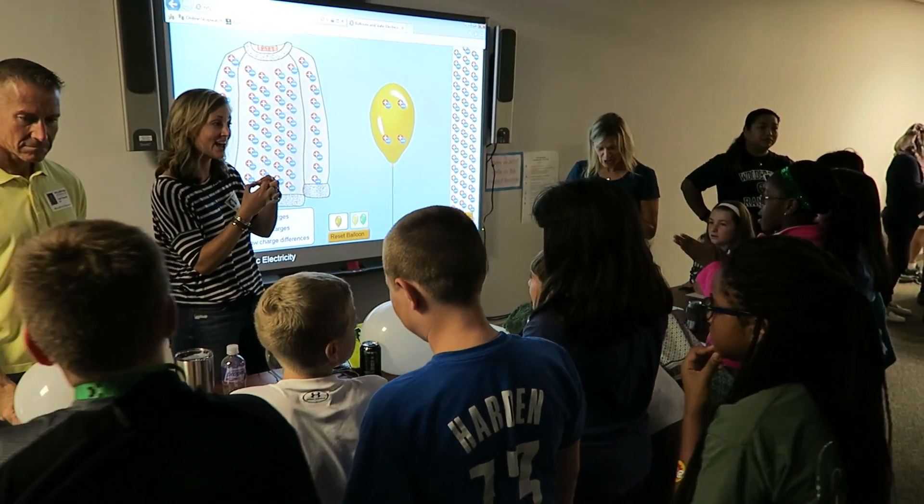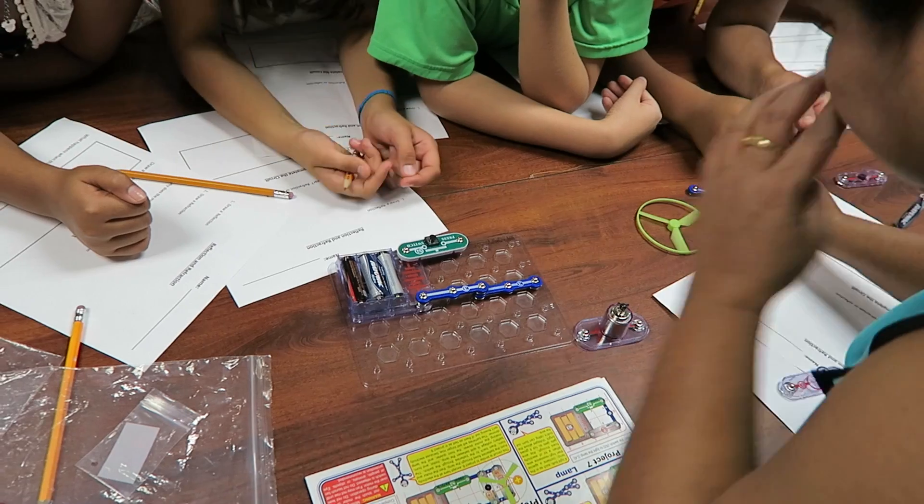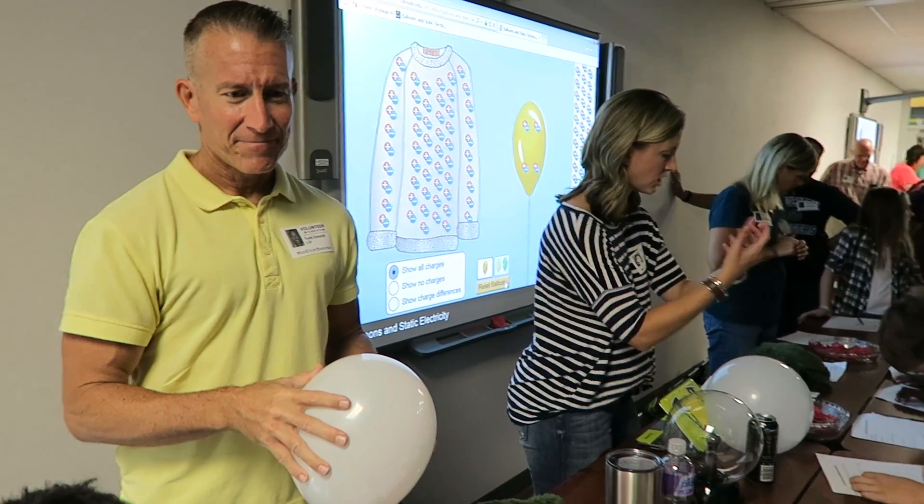What is Ranger Science? Ranger Science is a chance for parents to interact with the students. Parents get to come in and teach the kids really cool experiments and show them the importance of science. Today we learned about energy. The kids love it, the parents love it, and we love that Wood Creek does it for our kids.